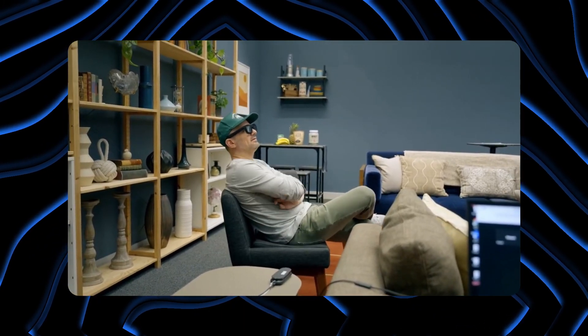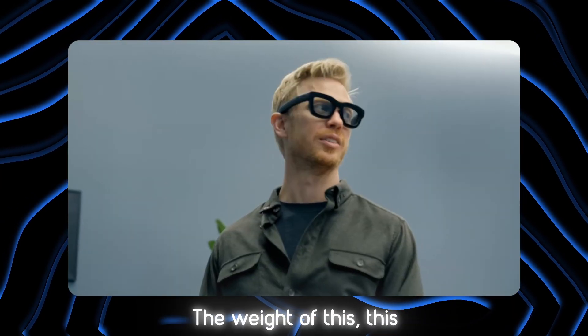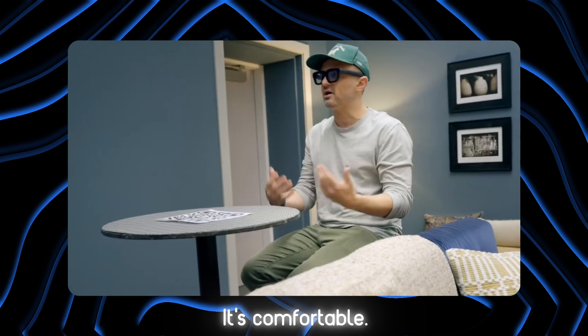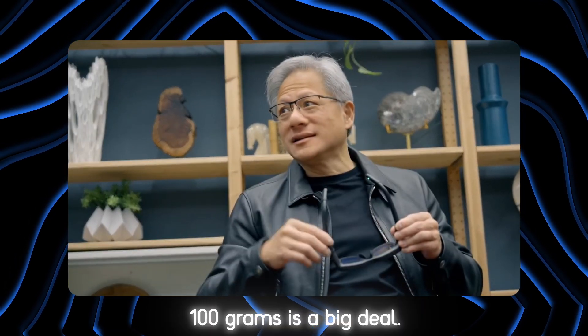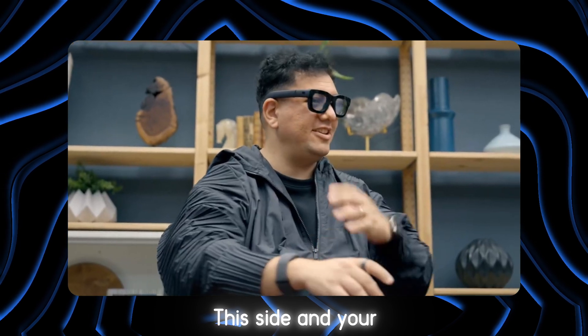My god. Wow. That is insane. The weight of this is just such a game changer — it's comfortable. 100 grams is a big deal. It's super sleek already — this side and no cable.